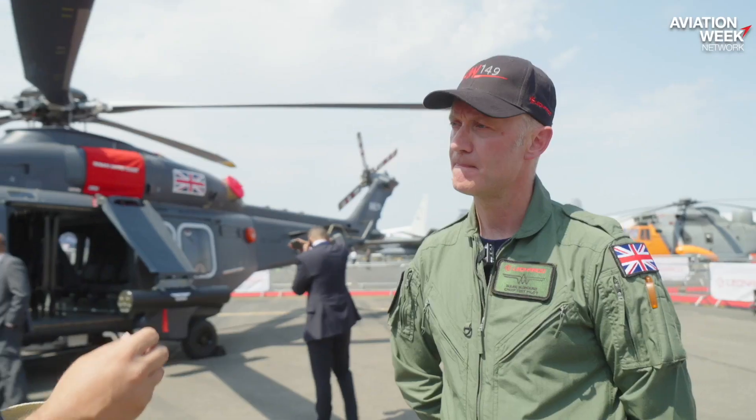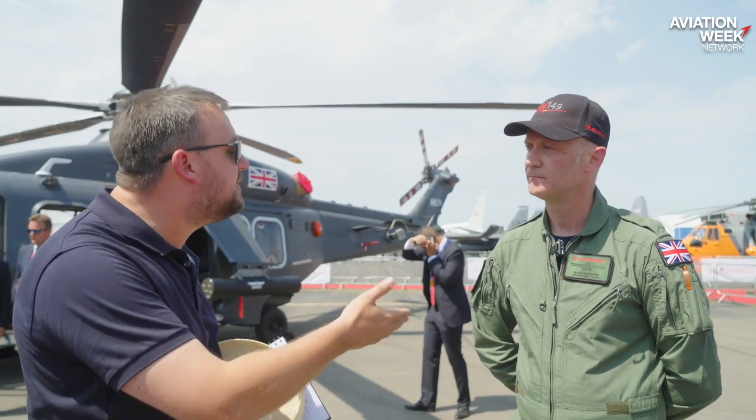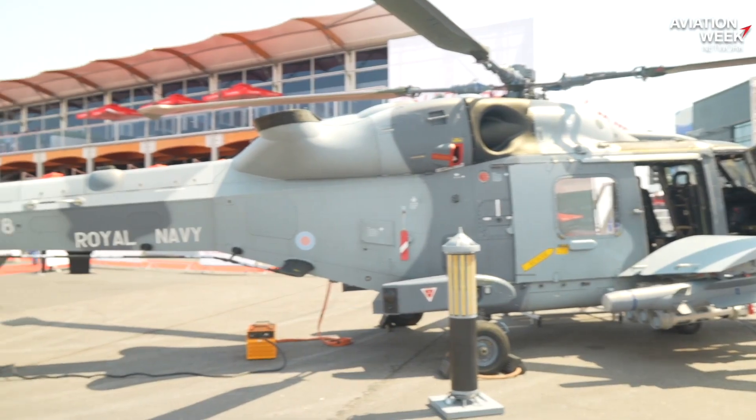How important is this programme for Leonardo Helicopters in the UK, particularly from your point of view? It is important. We're very much looking forward to pushing ahead and delivering the capability to the customer. It's part of a stable of very capable aircraft that we're very proud of — and here in the shadow of the AW159, another aircraft I know very well, it comes with great pedigree across the fleet. It's the latest generation modern battlefield helicopter, and we are very excited for our future UK MOD customer.